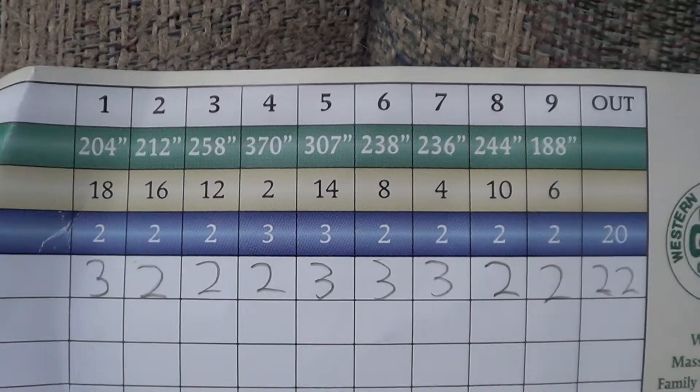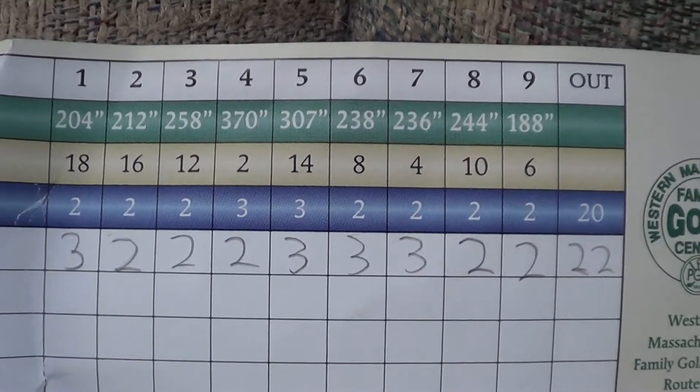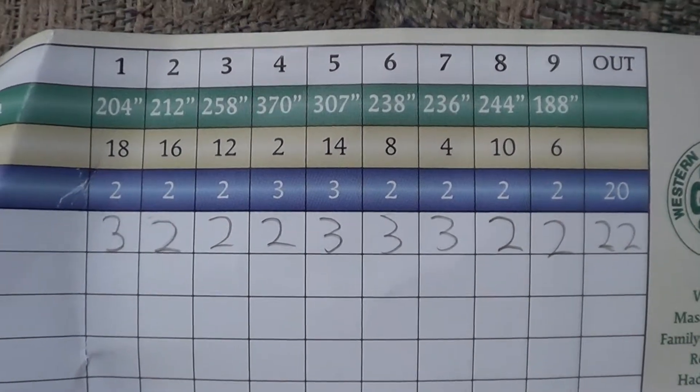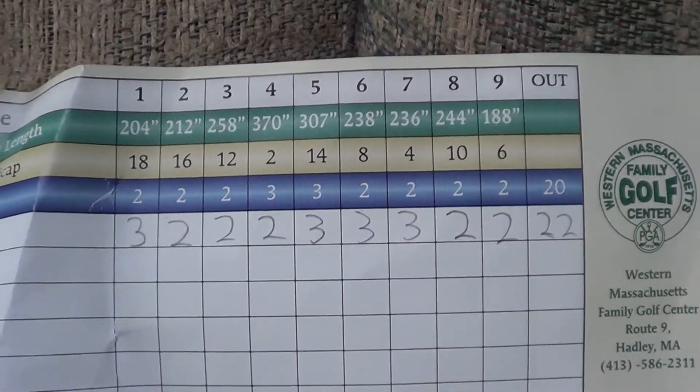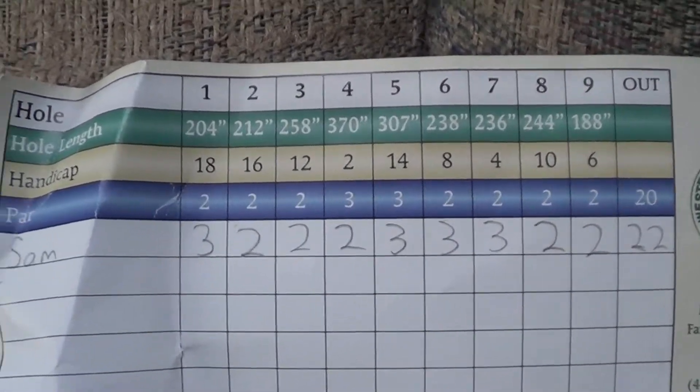Front nine. They total 22. As you can see, it's a fairly easy course, at least from my scores.